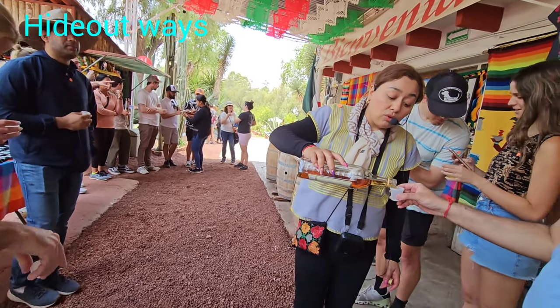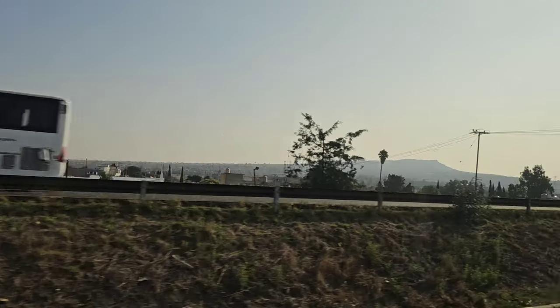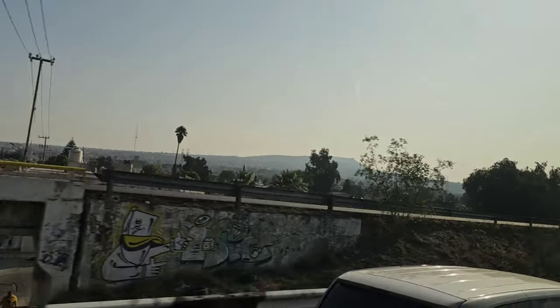It's like a mareto, so you can mix with it. Welcome back to our channel Hideout Waste. Today we are going to Mexico, where there are many things produced from cactus.